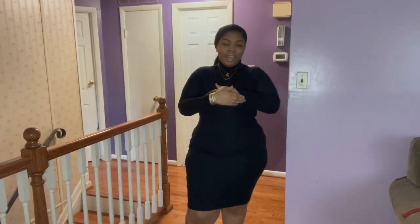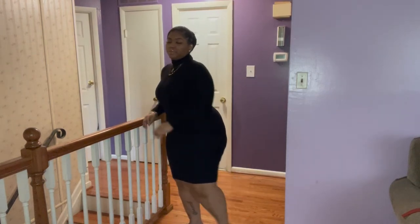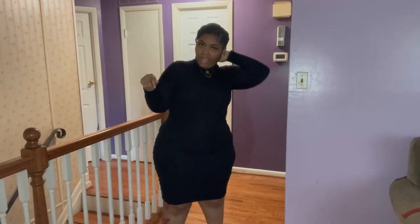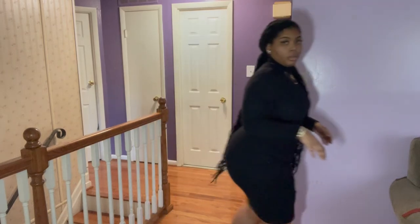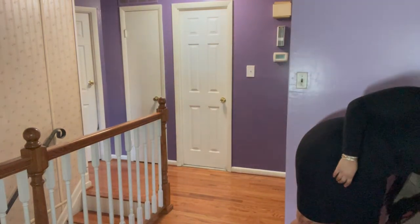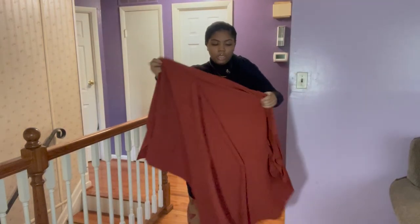Unfortunately this morning I didn't get to record because I was running a little late, so this is an after-work look. I wore this black turtleneck dress with my Gucci slider slides — my favorite shoes — and I wore a little vest wrap thing. It's from SHEIN, and the dress is from SHEIN as well.